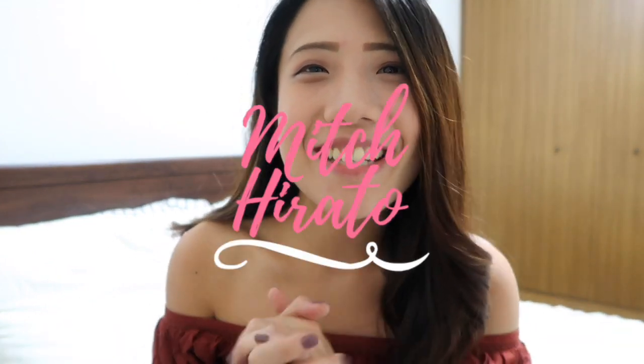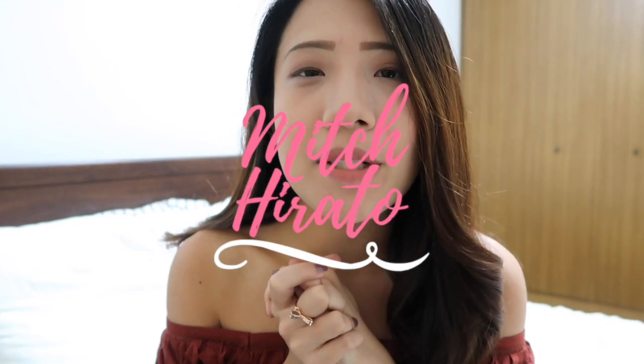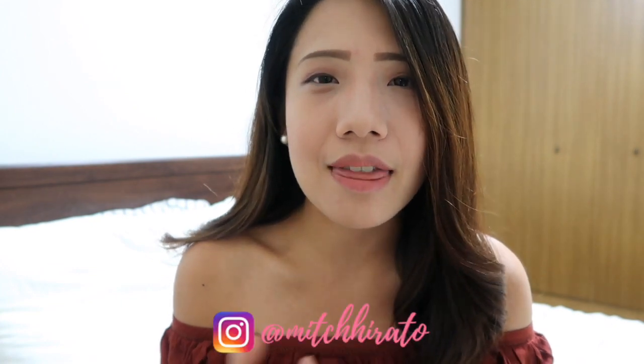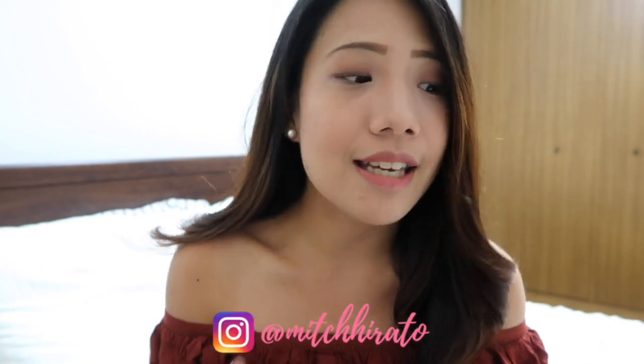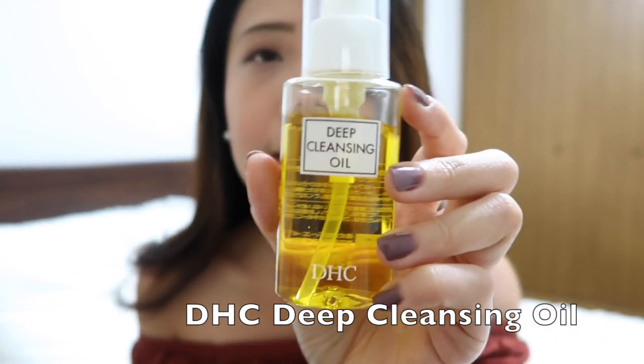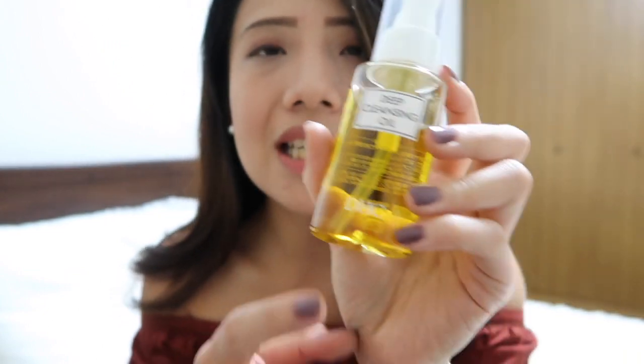Hey guys, welcome back to my channel. Today I'm going to be sharing with you one of the best makeup removers I've tried so far. I've tried quite a few extensive makeup removers, but I think the best that I've tried is this one — the DHC Deep Cleansing Oil.